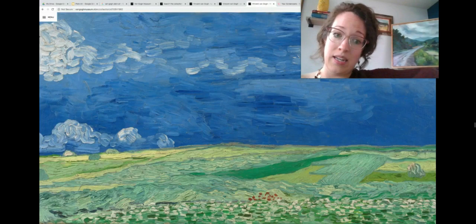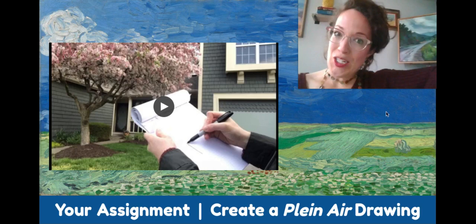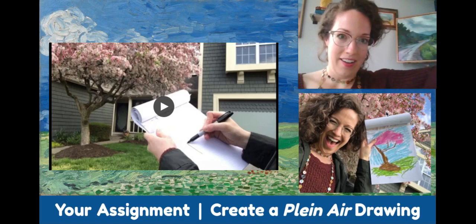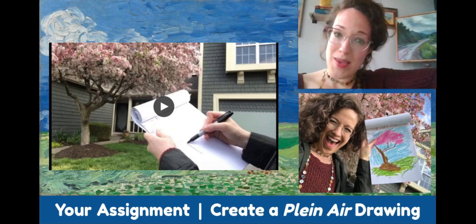So kid artists, like Vincent van Gogh, I'm going to challenge you to make a drawing of the outdoors while you're in the outdoors. You're going to be creating a plein air drawing, and maybe you might even consider connecting some of your feelings with what you're drawing, just like Vincent when he was making the painting of the field with the storm clouds coming in.